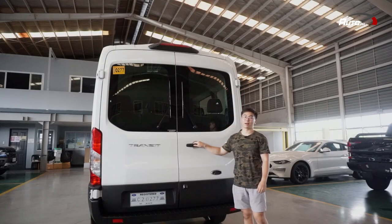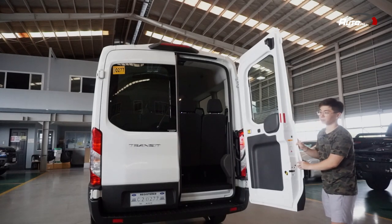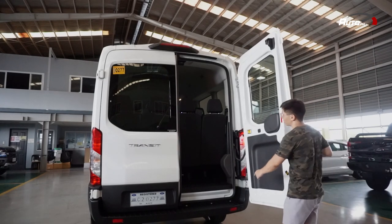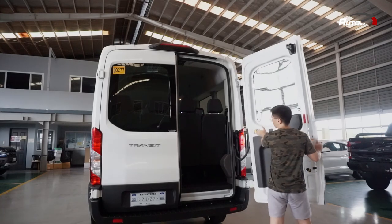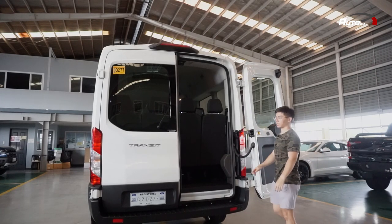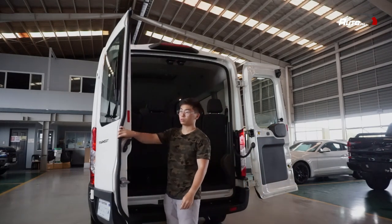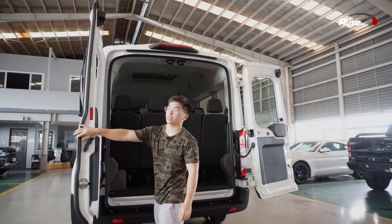Let's check what's here at the back. So bubuksan natin siya — this door can be opened at 90 degrees, but if you want to make it wider, pwede mo siyang gawing 180 degrees by just pulling this. And then dito sa gilid, meron siyang lever na you need to pull, and then it can also be opened until 180 degrees.